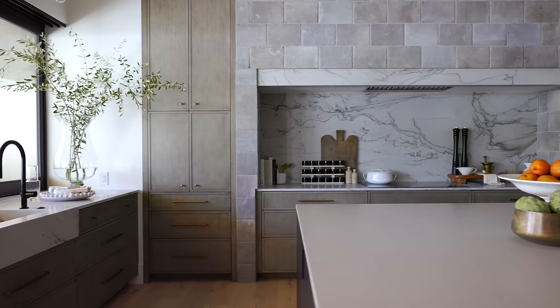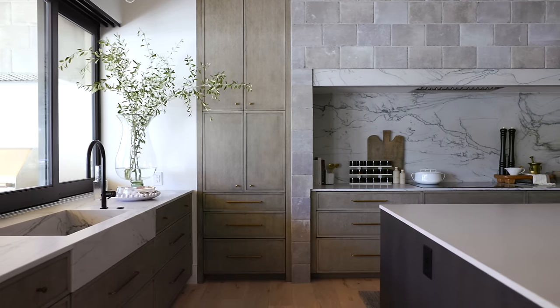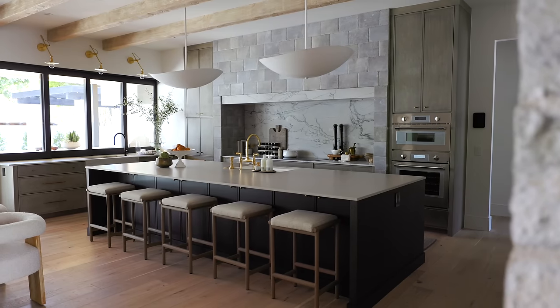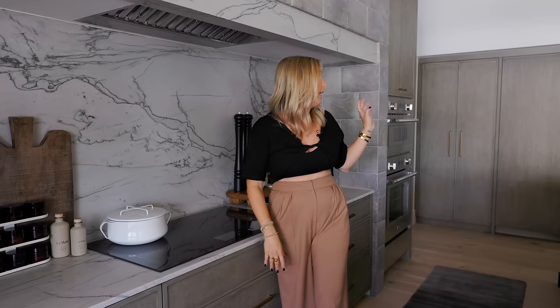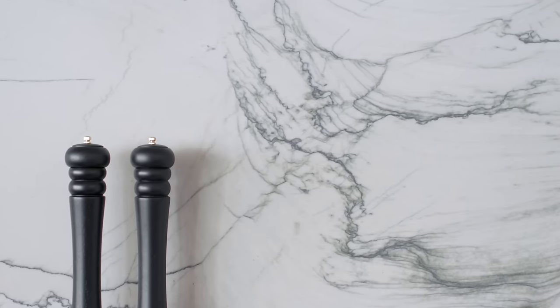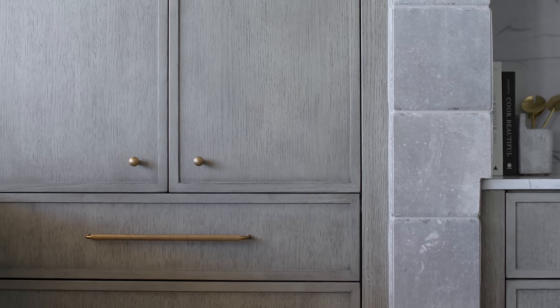The appliances in this project are Thermador. We don't spec a lot of Thermador, but our client had experience with it and we are all very impressed. This is a Thermador induction cooktop, and every other appliance including the dishwashers are Thermador. So far she's really happy. We kept it simple — there could potentially be a range inlay or another material, but when you look around there's already a lot going on. Part of design is knowing when to pull back and allow what you have to really speak.